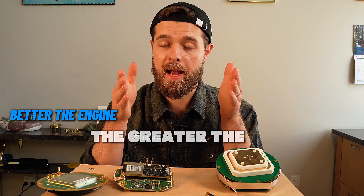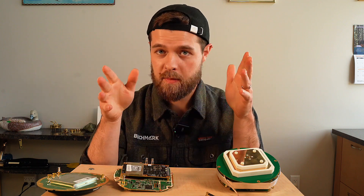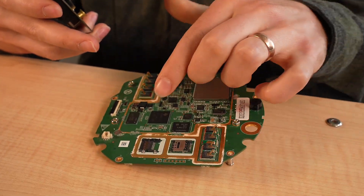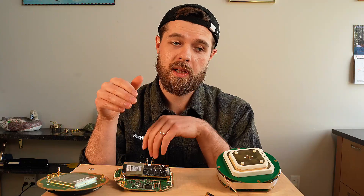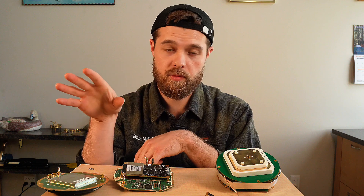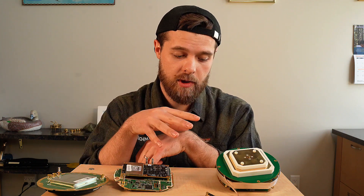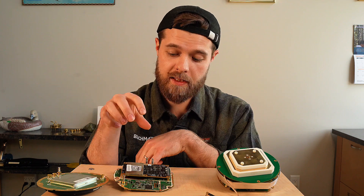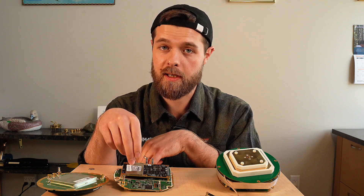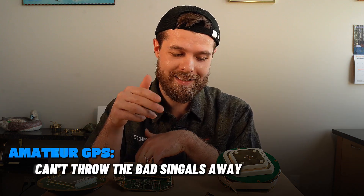The better the engine, the more accurate you're going to be in real life. Professional grade GPS is going to have a much higher quality engine, so it's going to be a lot better at throwing out bad data — because bad data happens regardless of whether you have professional or amateur GPS. But the ability to throw it away requires a lot of engineering, and professional grade GPS is going to have that; amateur GPS, not so much.